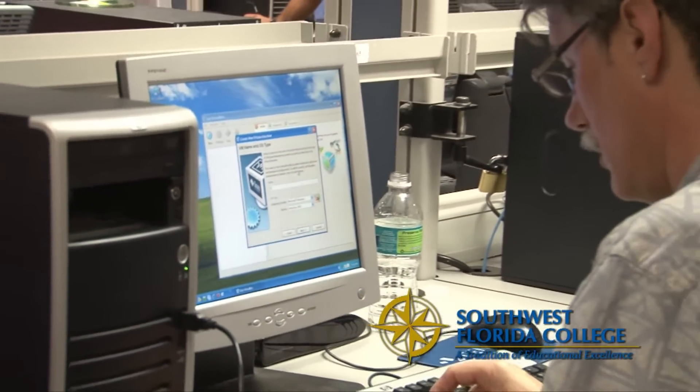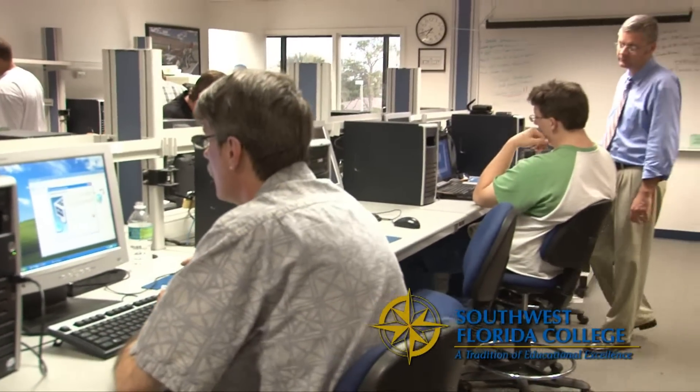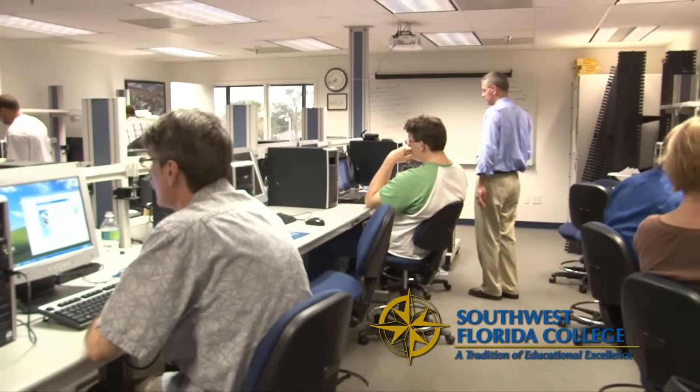My name is Jennifer Cohen. I'm the program manager for Information Technology at Southwest Florida College. I have 20 plus years of background in Information Technology, ranging from medical, insurance, energy, and education.